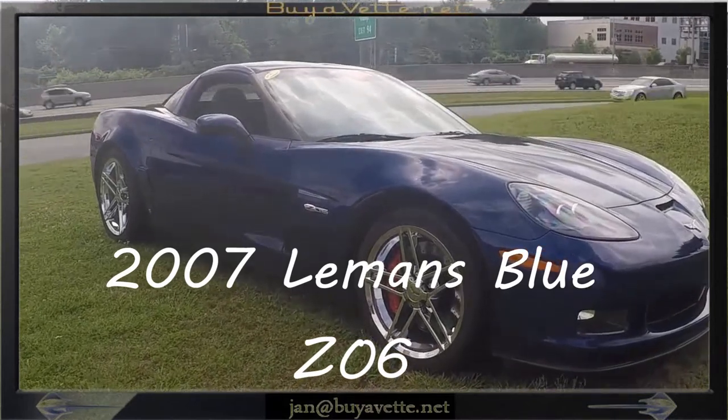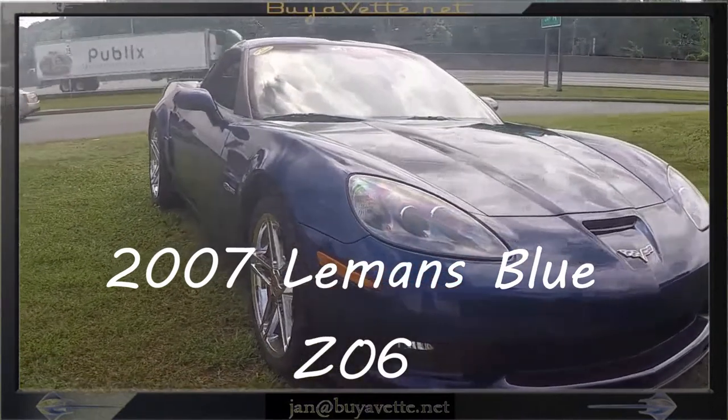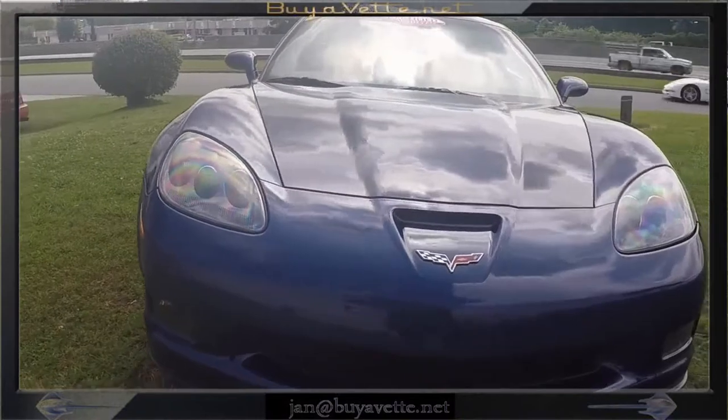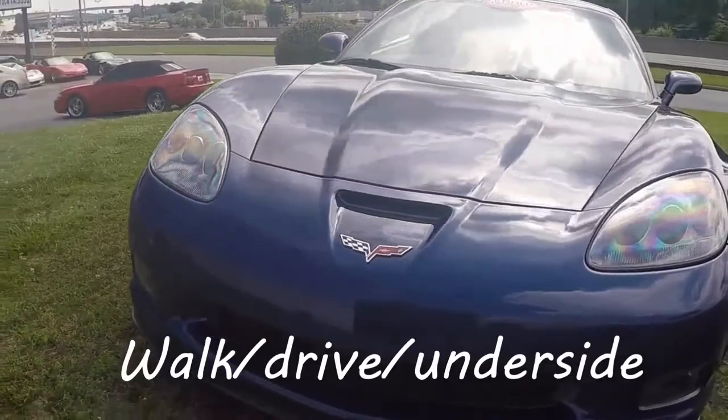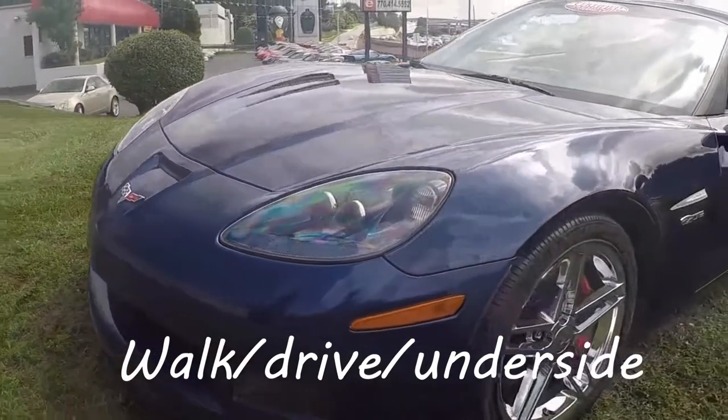Hello, Jan here at Bayavet with this 2007 Z06 2LZ. It is a Le Mans Blue with ebony and gray interior. 510 horsepower LS7 engine. 6-speed manual transmission.